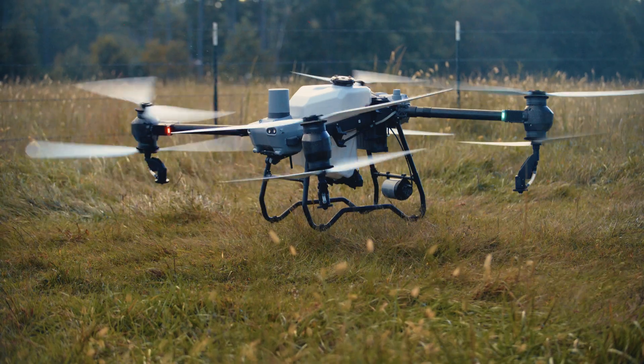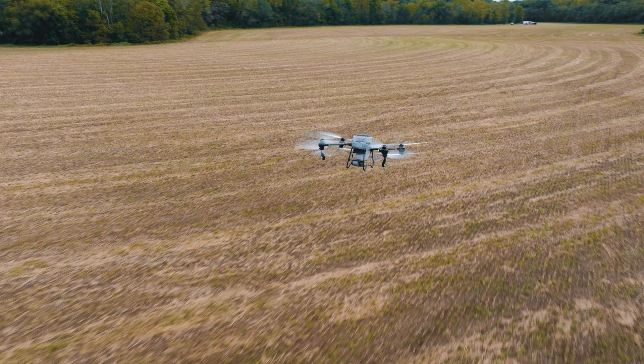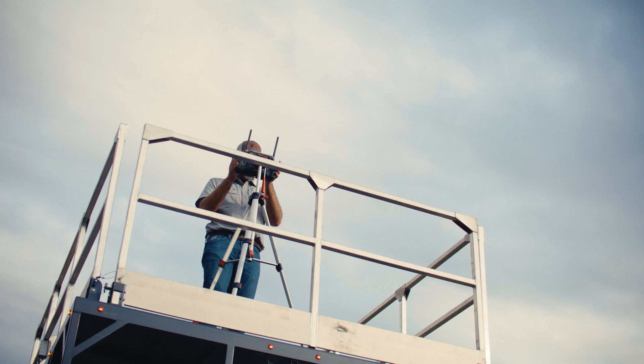Looking back at the technology when we were primarily helicopters only, the drone technology compared to today — the growth in both the hardware side and the software side — it just seems like we're making huge leaps and bounds forward.